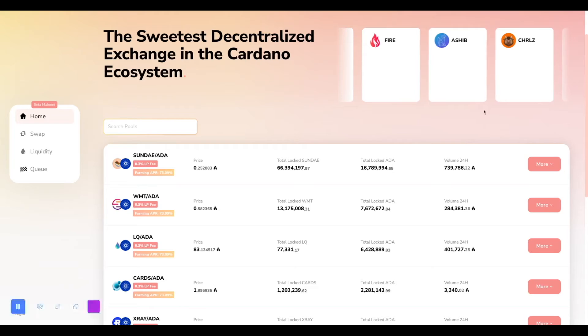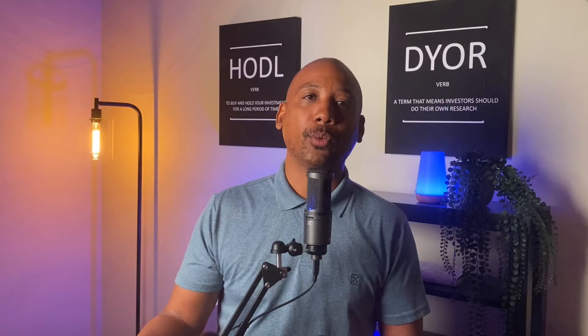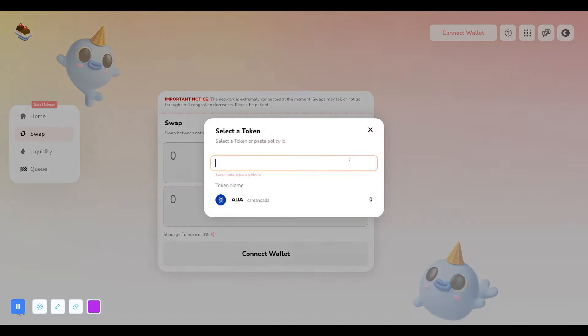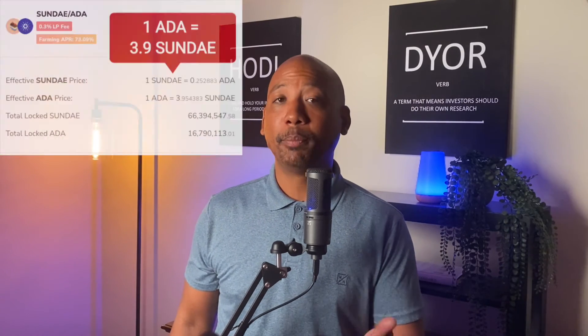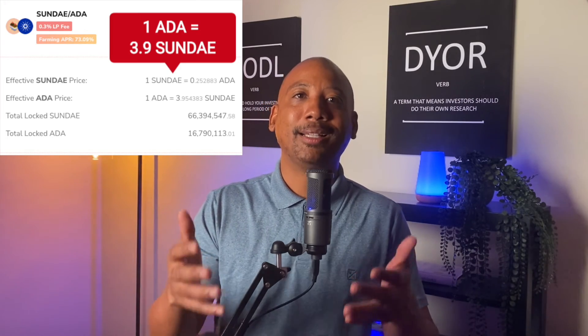If you already have the trading pairs for the pool you want to participate in, you're already ready to provide liquidity. If not, just send some ADA to your wallet and use SundaySwap's swap feature to create your pair. Keep in mind that you will need to have a one-to-one ratio for your pair. For example, if you want to participate in the SUNDAY/ADA pool, for every one ADA you'll need roughly about 3.9 SUNDAY tokens. Once you complete the swap and have the pairs available, you'll need to create your liquidity pair.